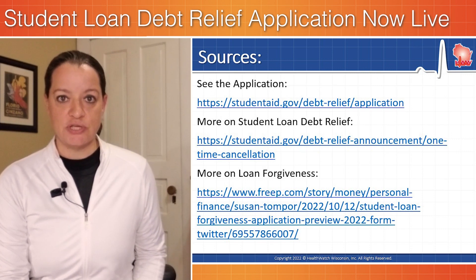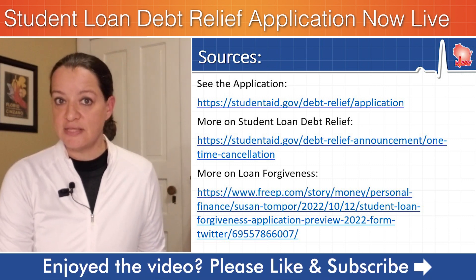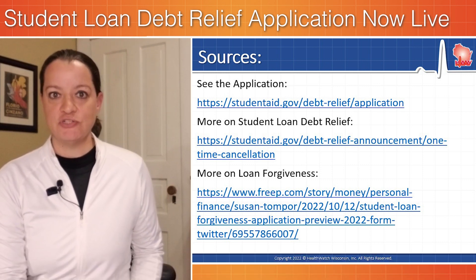A couple of resources are in the description below. StudentAid.gov — you can see the full application, and we give you the direct link to the application form, along with more information on student loan debt relief from the Department of Education.